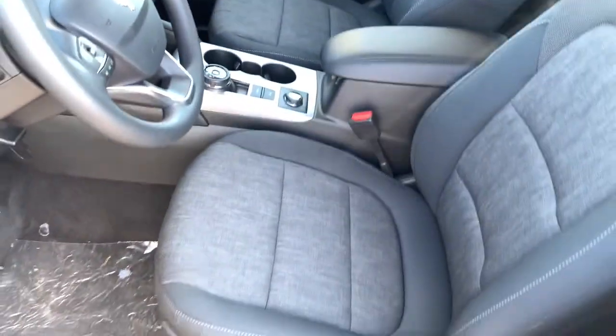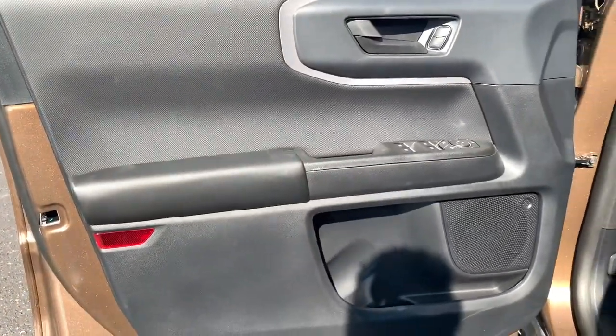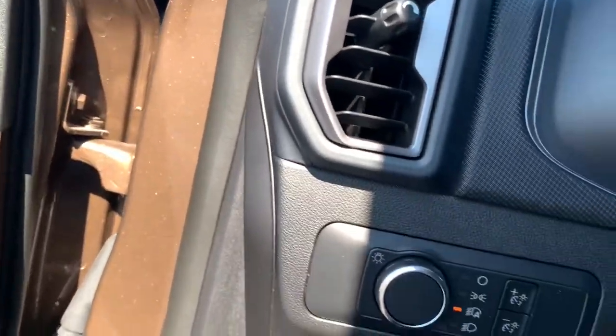These are just some of the great options this vehicle comes with: keyless entry, satellite radio, aluminum wheels, electronic stability control, Wi-Fi hotspot, traction control, intermittent wipers, floor mats, tire pressure monitoring system, and passenger vanity mirror.